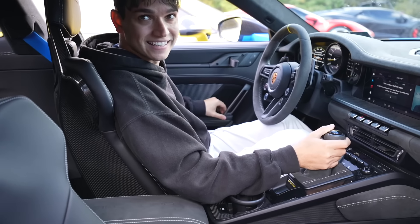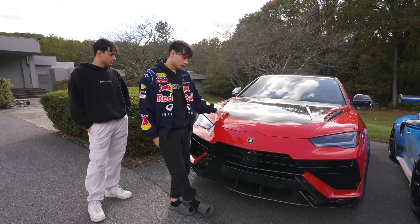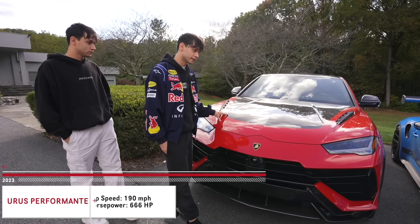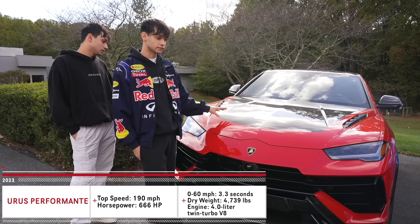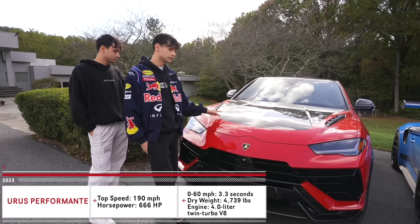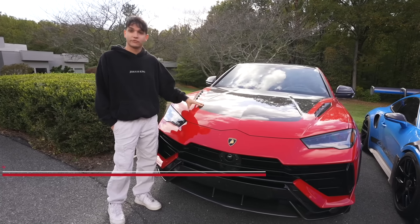This thing sounds insane — way louder in person. On to the next car: we've got the Urus Performante. This is not a regular Urus — it has 15 more horsepower than a regular Urus and it is limited.